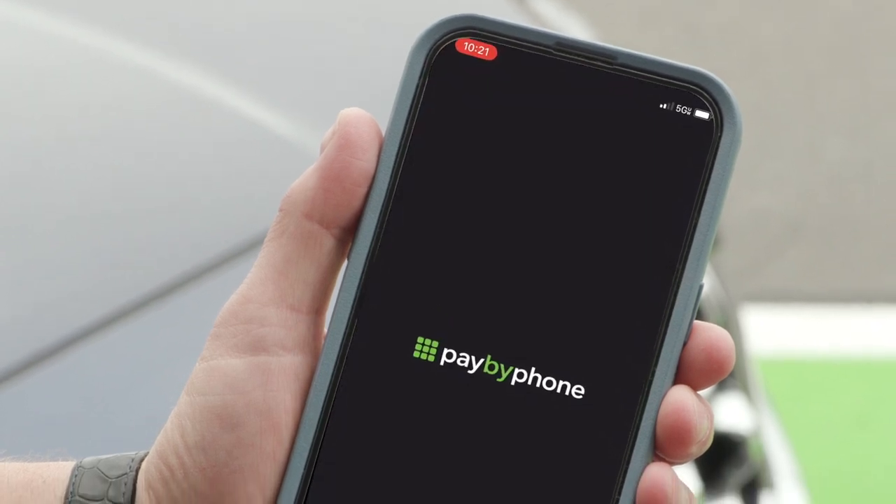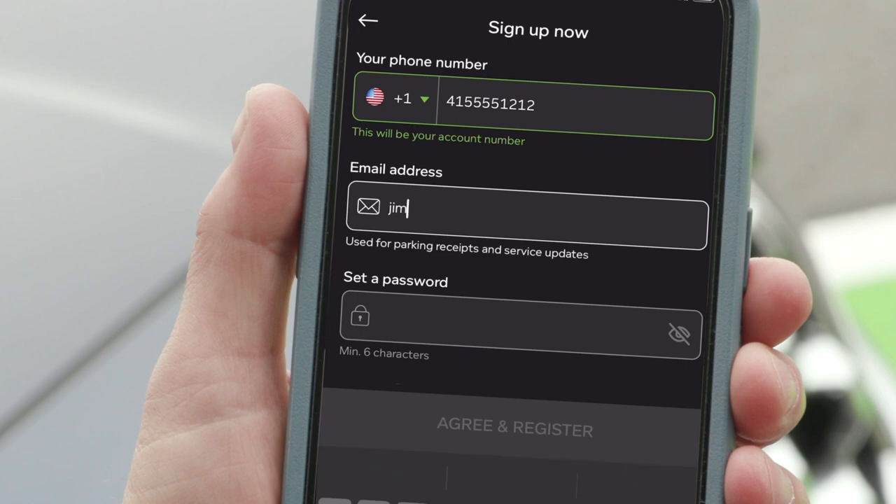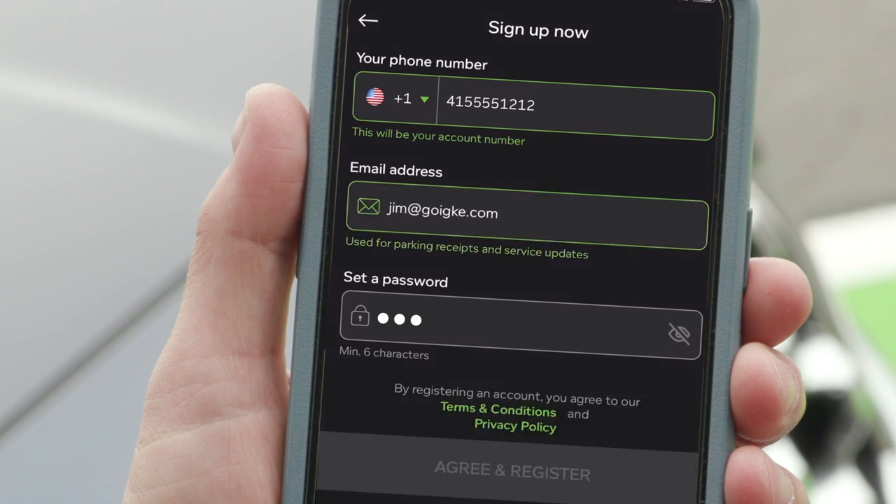Next, open the app and follow the instructions. You'll need to enter your name, phone number, and payment method. Make sure to verify your account so you can start using the app.